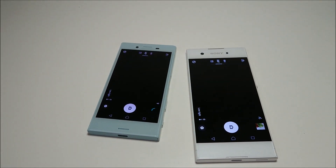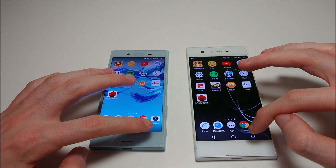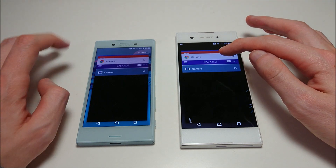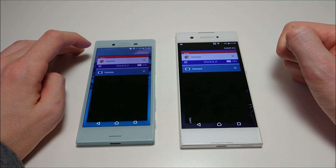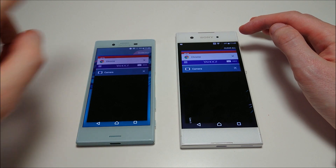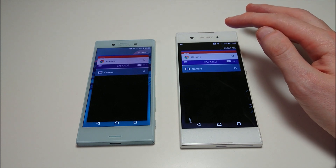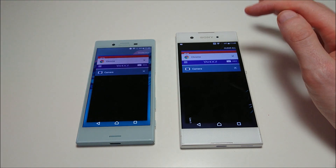On the X Compact we do have a fingerprint scanner; on the XA1 you don't. Let's round off the specs: both phones have 720p screens — larger on the XA1, 5 inches vs. 4.6. Front-facing camera is 5MP on the X Compact vs. 8MP on the XA1. Rear-facing cameras are both 23MP, though higher quality on the X Compact. Both phones have 32GB internal storage with microSD support. Larger battery on the X Compact — 2700mAh vs. 2300mAh for the XA1. Snapdragon 650 with 3GB RAM for the X Compact; MediaTek Helio P20 with 3GB RAM for the XA1. Both phones have USB Type-C. Stereo speakers and a fingerprint scanner on the X Compact — you don't get those on the XA1.